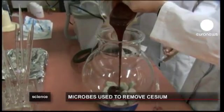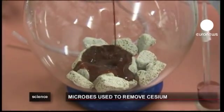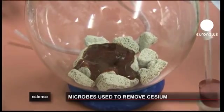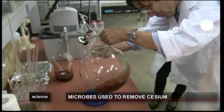The researchers at Hiroshima's Kokusai Gakuin University are led by Professor Ken Sasaki. They have been studying ways to remove radioactive metals for ten years, using microbes called phototrophic bacteria.